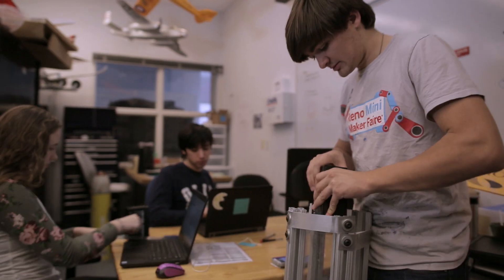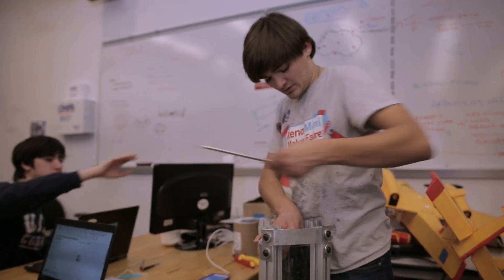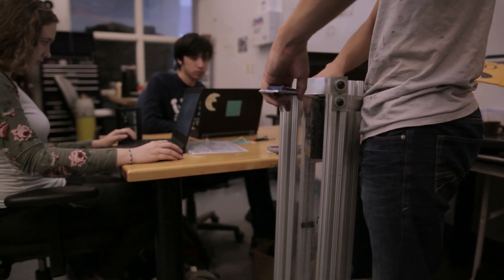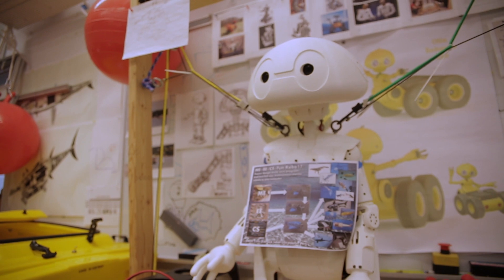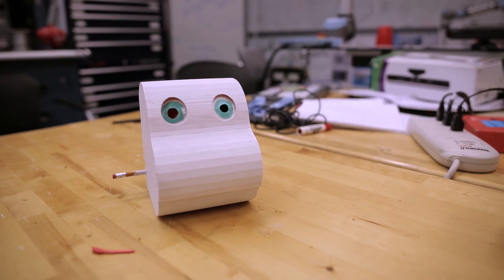Having real world problems and real researchers come to us and ask for tools has been at once both amazing as an experience, but also very stressful and it's a big responsibility. The two areas we're focusing on now in my robotics group are social robots — large groups of robots working and co-mingling with large groups of people — and undersea robots for exploration.